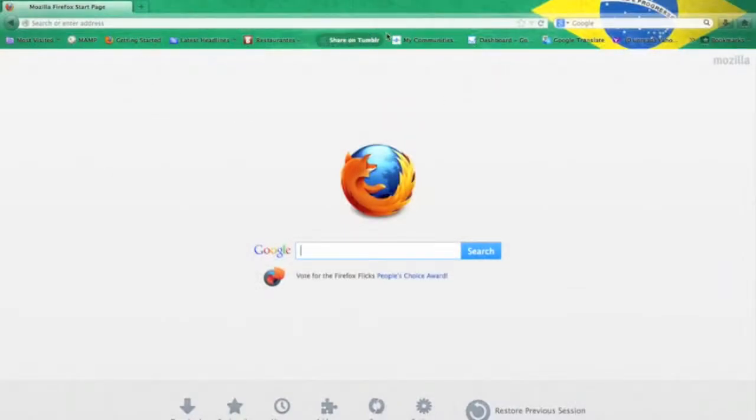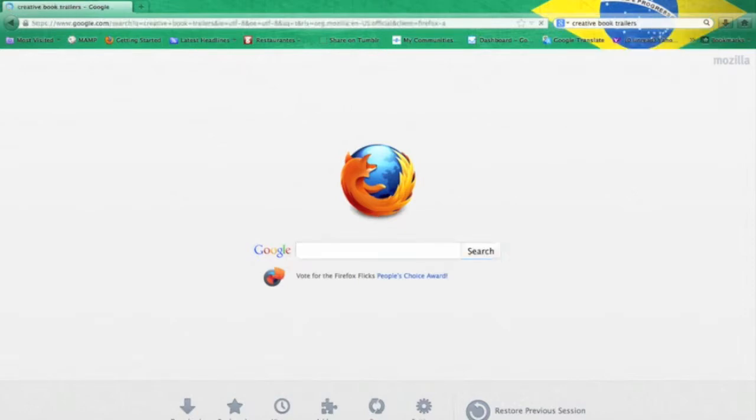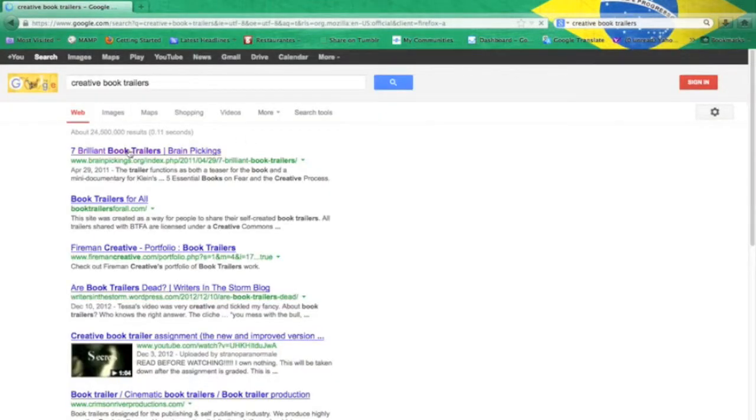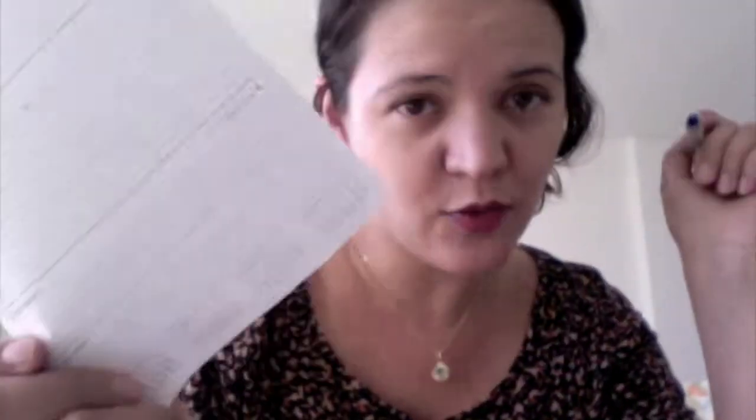So I decided to search for creative ways to make a book trailer on a budget. And I found a list on brainpickings.org of seven brilliant book trailers. Check out the site if you like — it's pretty interesting, but I can tell you right now what you need to be on the list.